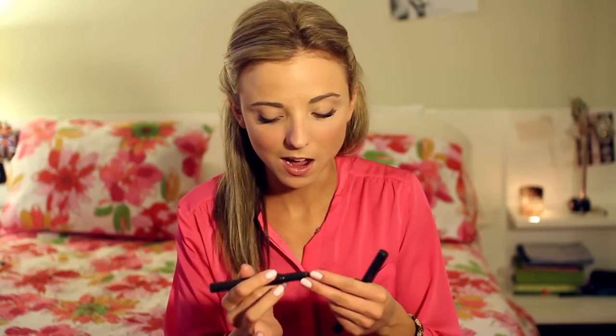I also like using them for a little pop of color and I'll just line my waterline. With this pearl color I like to highlight the inner corners of my eyes just to make them look brighter and more awake. The bags underneath your eyes happen to come along whenever you're not sleeping and you're staying up late on a school night.